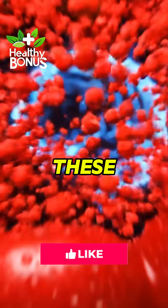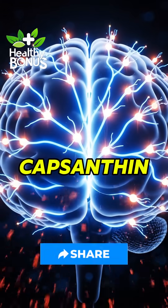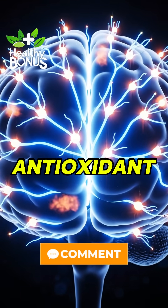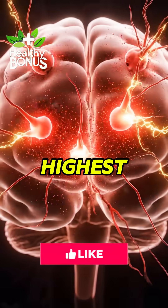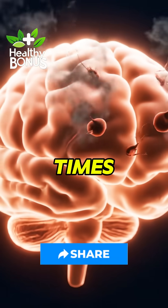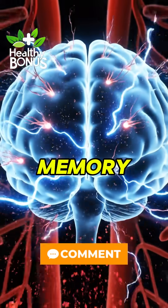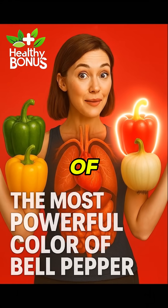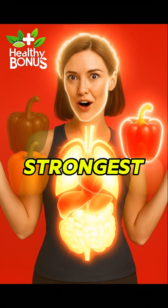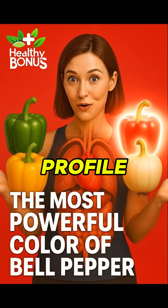But red peppers — these are the sweetest, the most mature, and scientifically the most powerful. Highest in capsanthin, a rare anti-aging antioxidant. Highest in lycopene, great for heart, skin, and brain. Highest in vitamin C — over 3 times more than green pepper. They support brain function, memory, and cellular repair. Each color is a different kind of medicine, but red peppers are the strongest overall, thanks to their fully formed antioxidant profile.